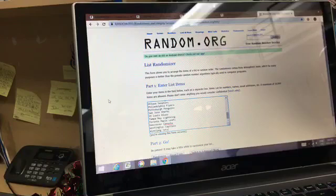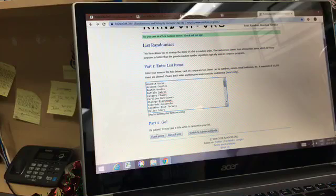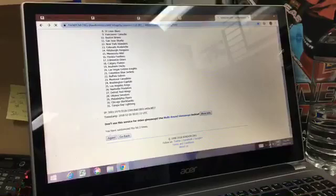Here we go — 31 NHL teams. Ian Tapson and David Lamont are on the phone. Hey Dave, hey Ian, how are you doing? Why does this say Canucks isn't spelled right? Anyways, not a big deal. Just want to make sure Vegas Golden Knights is in there so I don't look stupid. Here we go, randomizing three times — one, two...